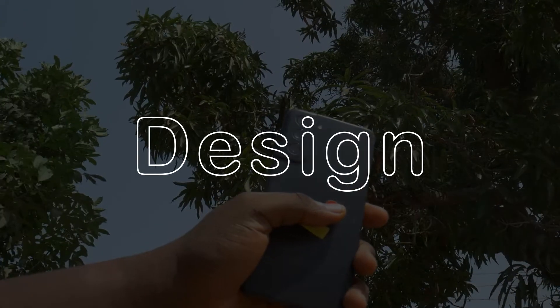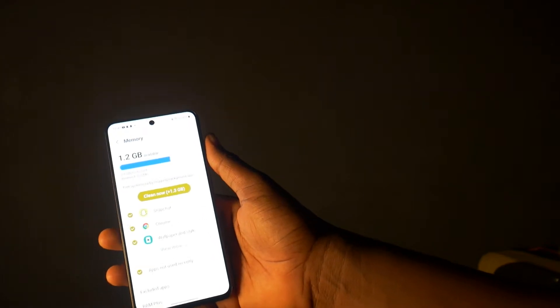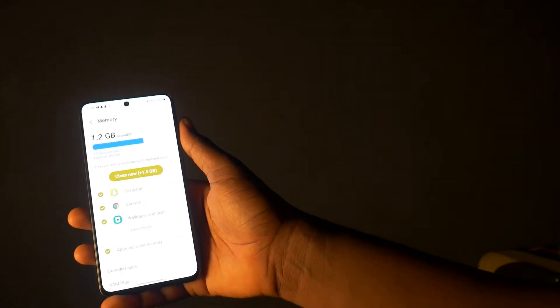Let's start with the design. It has a plastic matte back and a metal railing which also helps in selling the premium experience. This phone comes with One UI 4.1 based on Android 12, and it has some pretty neat features like RAM Plus, that allows you to use some part of your phone storage as more RAM, and also comes with smart widgets.